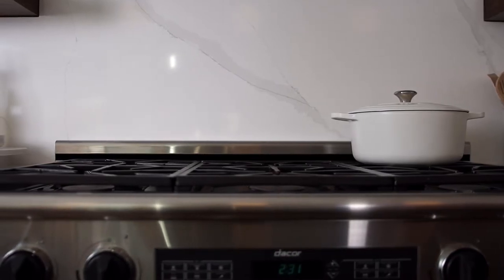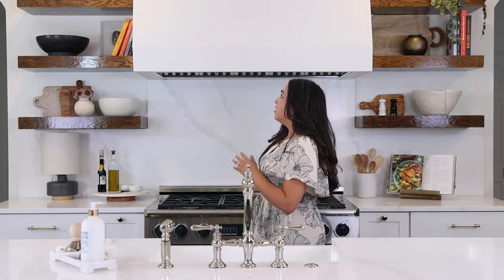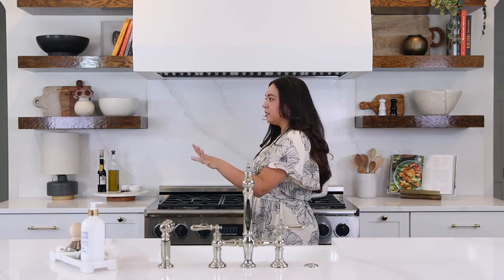Sometimes vent hood covers can look very utilitarian and be too much of a focal point. In a curated kitchen, you want it to kind of disappear — look beautiful but not be an in-your-face piece. She has a six-burner range so we needed a functioning vent hood, but since it was so big we went with a putty, almost stucco cover so it blends in with the wall. It still looks beautiful when you notice it, but it doesn't scream at you when you walk in.